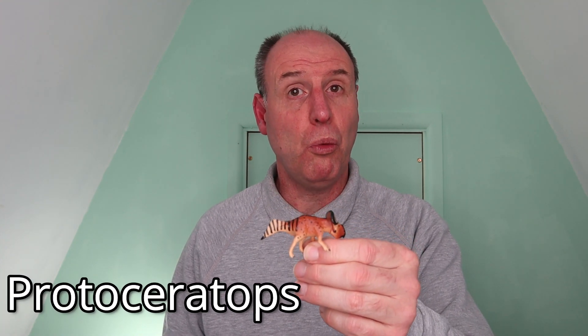Hi, welcome to another video review by Everything Dinosaur. This time we're going to review a ceratopsian animal model, which is not only a new model but it's from a brand new company — specifically the new Protoceratops figure from Wild Past.